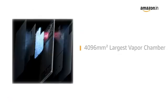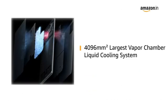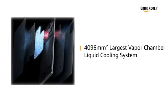It also has a 4096mm squared largest vapor chamber liquid cooling system to get rid of heat quickly and evenly.